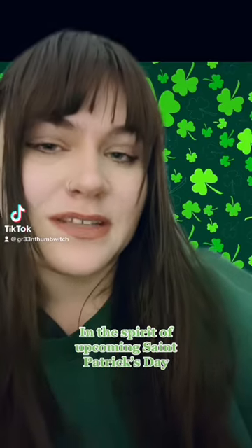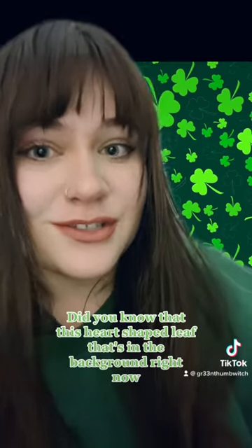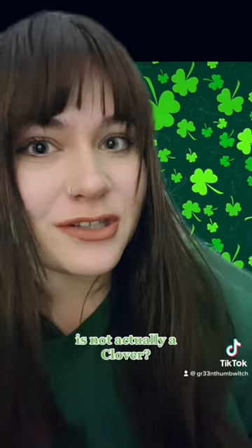In the spirit of upcoming St. Patrick's Day, I thought I would share a fun fact with everybody. Did you know that this heart-shaped leaf that's in the background right now is not actually a clover?